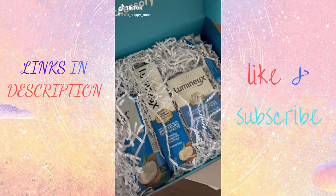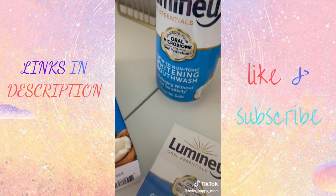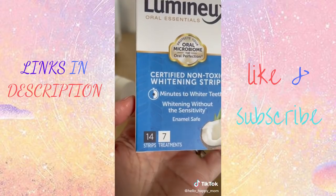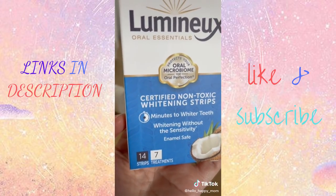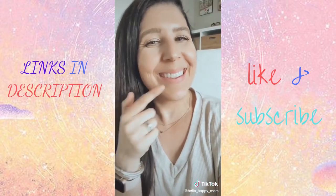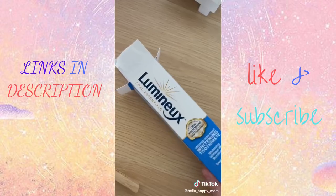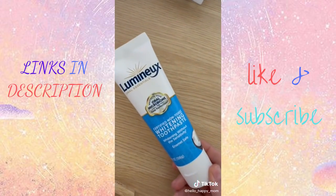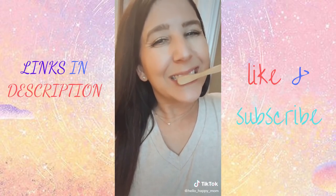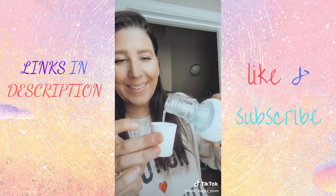I'm back with another Amazon favorite. This is the Lumino teeth whitening kit and it includes everything you need to get your teeth whiter, safer. This is actually the first ever certified non-toxic oral care line on the market. These whitening strips are awesome because they whiten your teeth with no sensitivity. They are safe for your enamel — all you do is pop them on your teeth, wait 30 minutes, and then give your teeth a scrub with their whitening toothpaste.